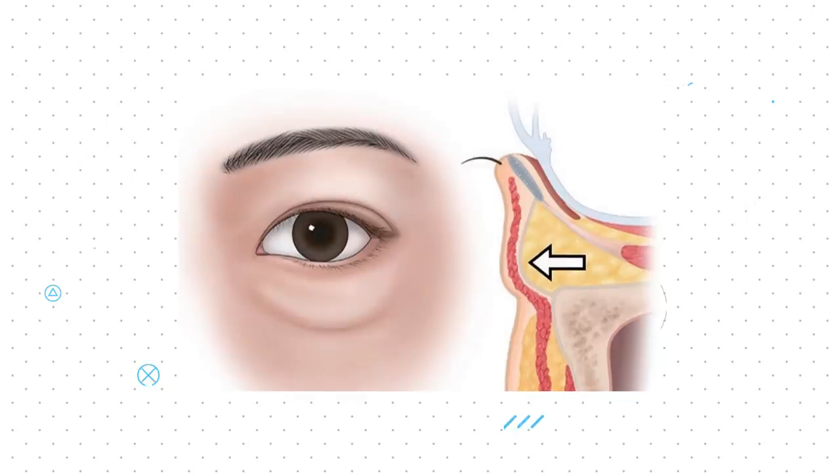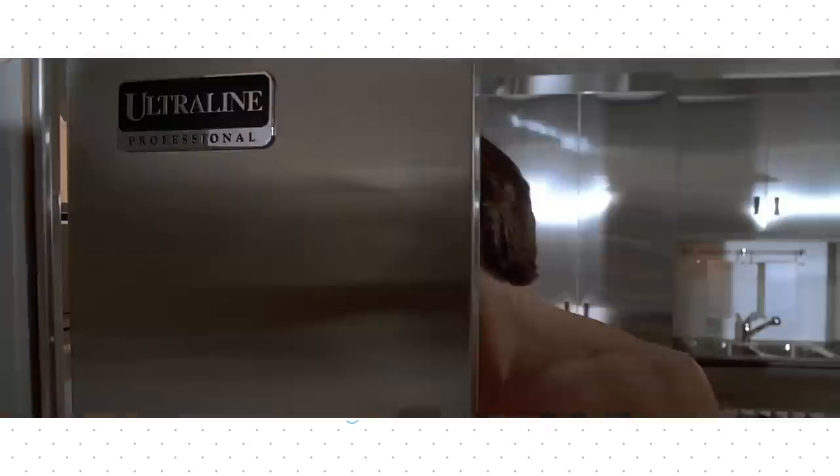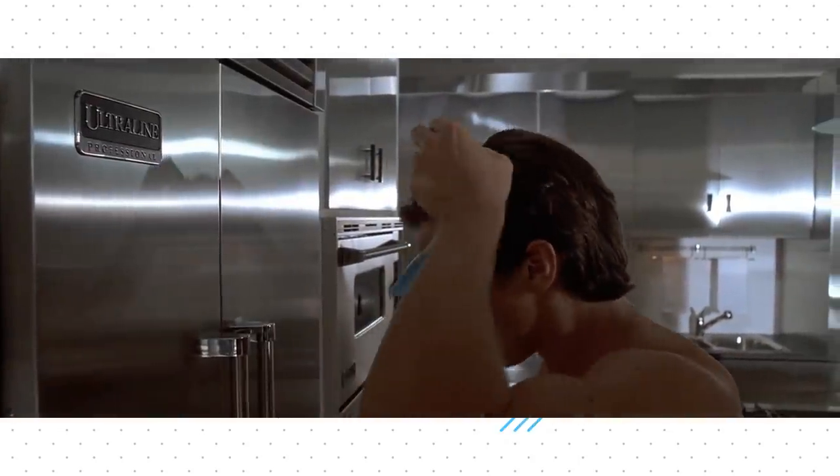The under eye skin is one of the thinnest coverings of the body, and so subdermal strains are very clearly expressed on the surface. Given that dark circles affect mental health and the physical attractiveness of a person, it's important to treat them appropriately to prevent any long-term issues with self-image and self-worth. Although the treatment of dark circles is mostly determined by the underlying cause, there are general home remedies and topical agents that can help reduce their appearance significantly.